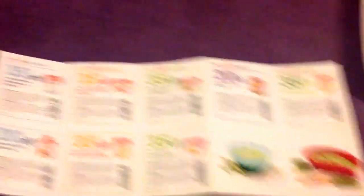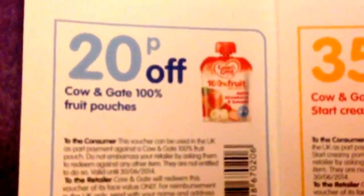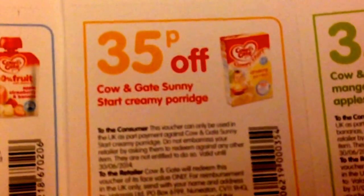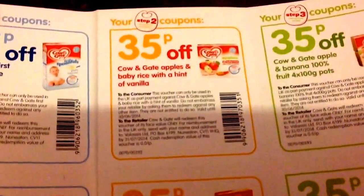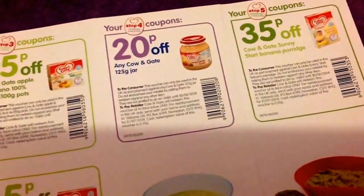So the next freebie is from Cowan Gate. This actually came for my mother for some reason, not in my name, but my mother just said oh you have it, I'm not going to use it. It came with all these coupons: 35p off Cowan Gate First Spoonfuls, 20p off Cowan Gate 100% fruit pouches, 35p off Cowan Gate Sunny Start creamy porridge, 35p off Cowan Gate apples and baby rice with a hint of vanilla, 35p off Cowan Gate apple and banana 100% fruit pots, 35p off Cowan Gate mangoes, bananas, apples and baby rice, and 20p off any Cowan Gate jar.